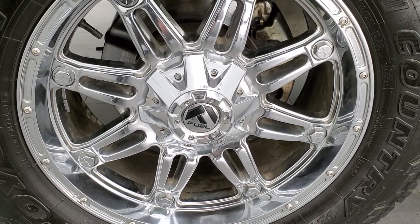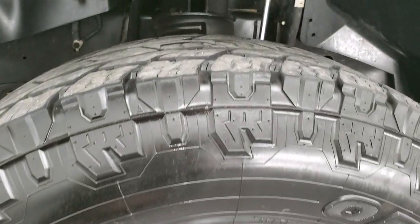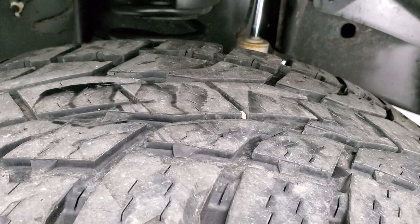It comes with the 20-inch Fuel chromed alloy rims and it has Open Country Toyo AT tires. These are LT 295/65R20s and they have right around half the tread left on them.